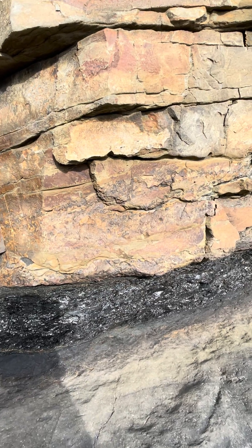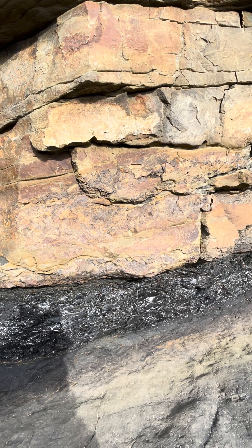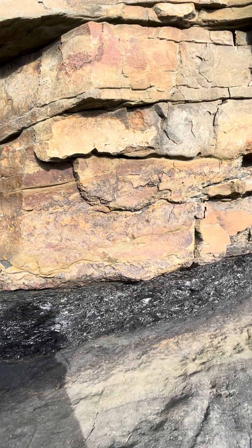Hundreds of millions of years ago — about 312 million years old this is. Look at that, what a section — amazing.